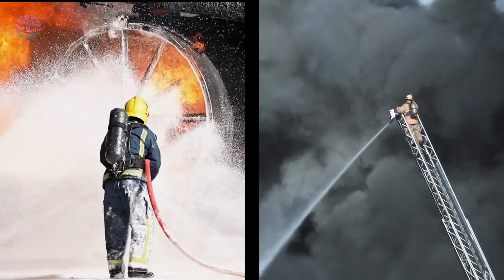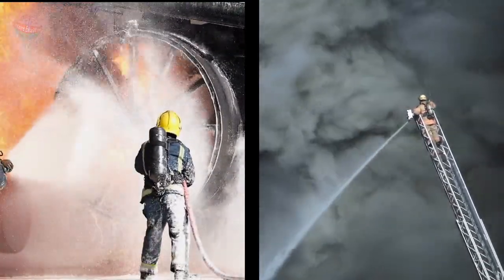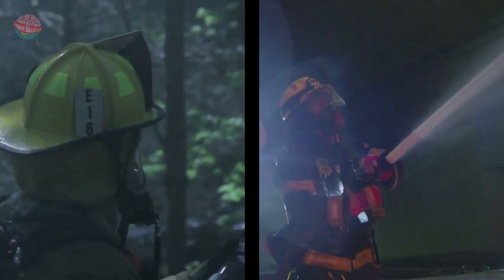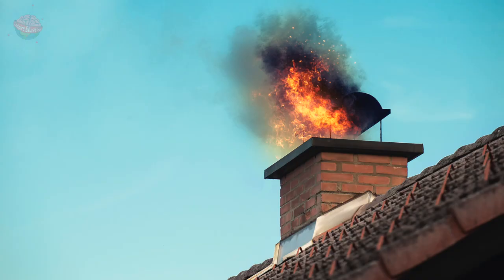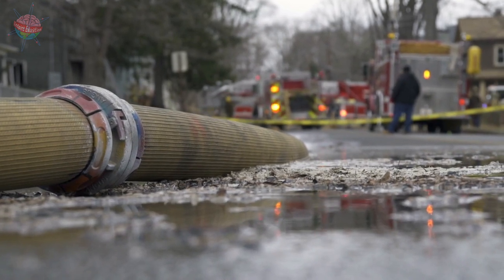Today firefighters still use hoses, but there are many different types depending on what they need to do. Some are for smaller fires and one is even for putting out chimney fires. It is really important that the hoses are repaired if they get a puncture.